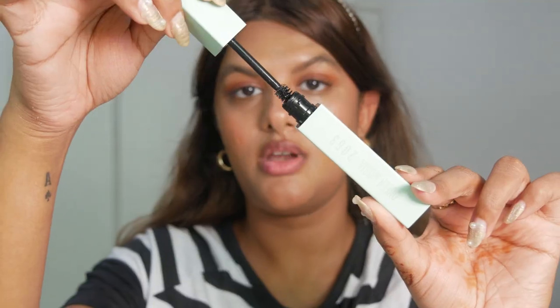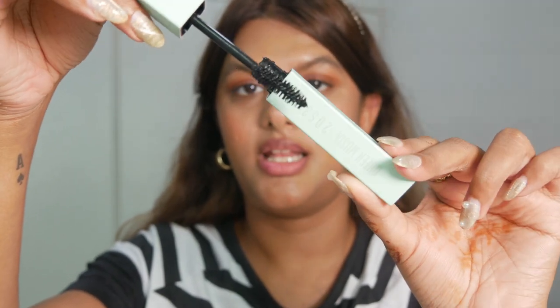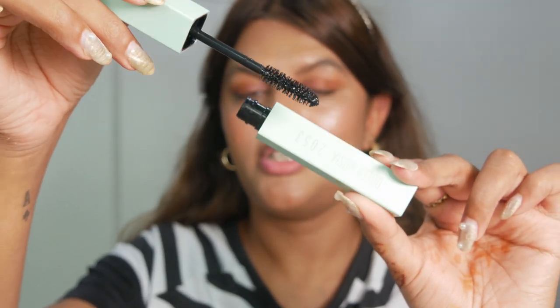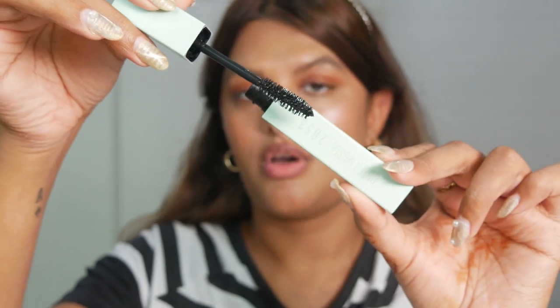Another thing I really like about this brand is that it's vegan and cruelty-free. This mascara comes with a bumblebee-like lash wand that separates each and every lash and applies the mascara evenly throughout your lashes.